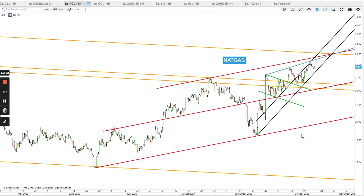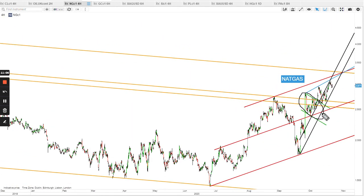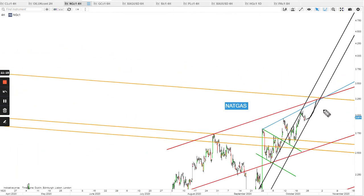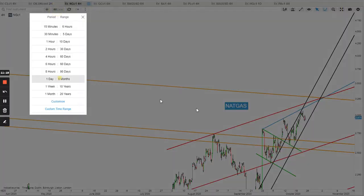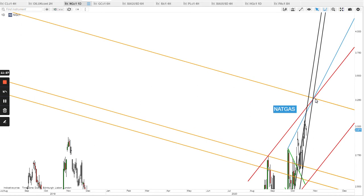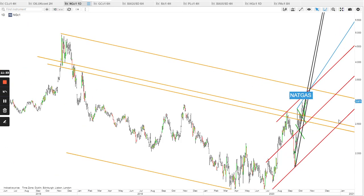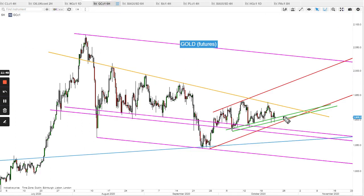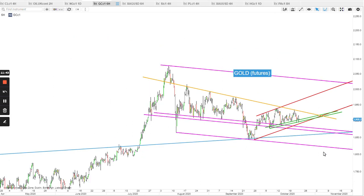Natural gas — still aiming higher since the break of the green bull flag and its back-test. It reached the target at 3.00 and I believe the red top band is the ultimate target. Looking at the daily charts, I see a double resistance — a strong double resistance — which may be tested at 3.25, and from there we may see another big sell-off if the golden top band holds.